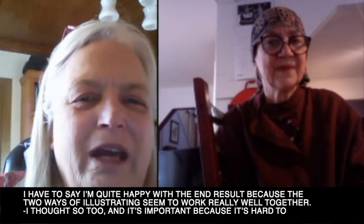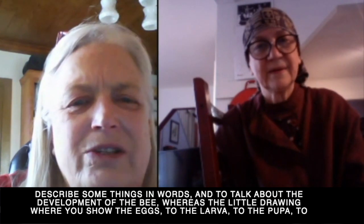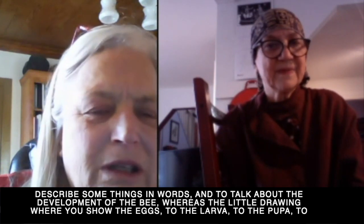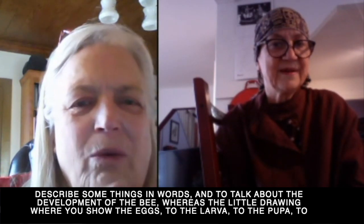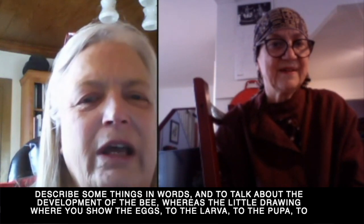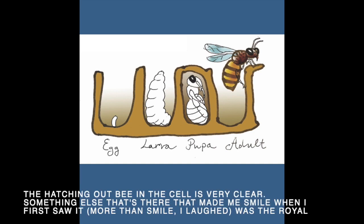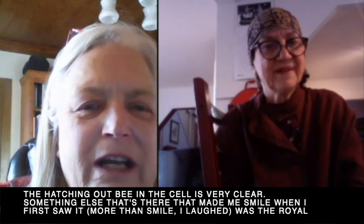It's important because it's hard to describe some things in words, and to talk about the development of the bee — whereas the little drawing showing the egg to the larvae to the pupa to the hatching bee in the cell is very clear.